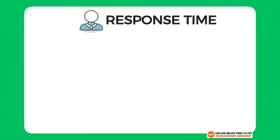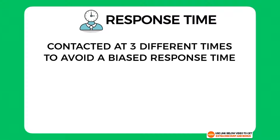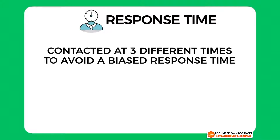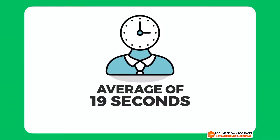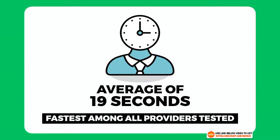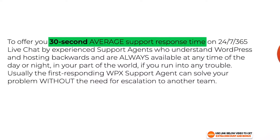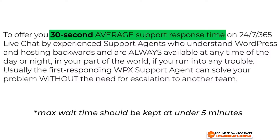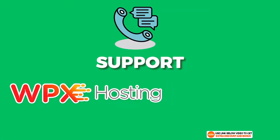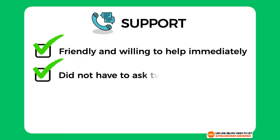Regarding response time, I contacted them at three different times of day to get an overall average rather than a biased result. The three response times were 18 seconds, 16 seconds, and 22 seconds — an average of around 19 seconds, which is the fastest of any hosting provider I've tested and falls well within their 30-second average live chat response time. Overall I would score their support a perfect 10 out of 10 — their team was friendly, willing to help immediately, and their response time is the best I've ever had.